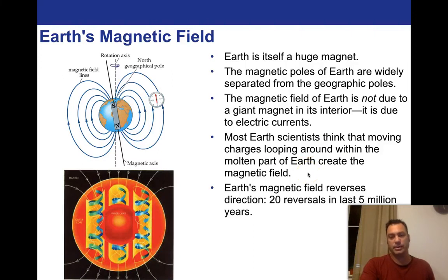Most Earth scientists think the moving charge looping within the molten part of the Earth created the magnetic field, and there's a ton of evidence for that. Earth's magnetic field reverses direction all the time — sometimes what we think of as north is south. What we think of as the magnetic north pole has actually been magnetic south pole back and forth 20 times in the last five million years alone, and throughout Earth's history it has done it so many times we have no way of knowing for sure.